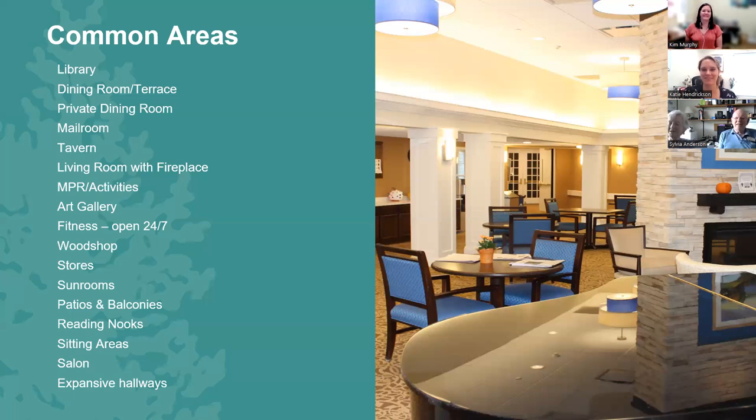The tavern is resident-run and resident-staffed. You can sign up to be a bartender, cashier, or server — that's another way to participate. And drinks are inexpensive: $2 for a drink.